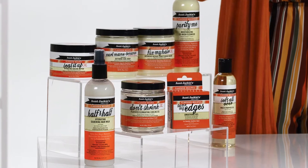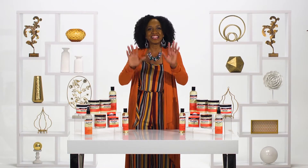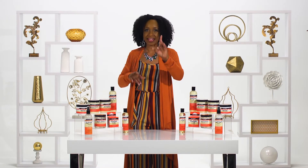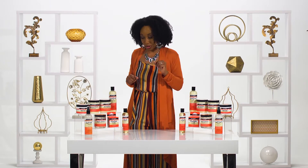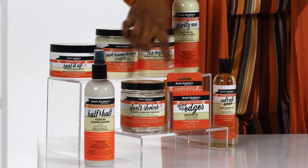So no wonder Aunt Jackie's has so many choices of your favorite products in this one line. With great ingredients, a creamy, oil-based consistency, mild, calming fragrance, and hydrating too — my hair says yes. Let me tell you what's in the line, and I'll let you decide for yourself. This product line has eight products in the line.